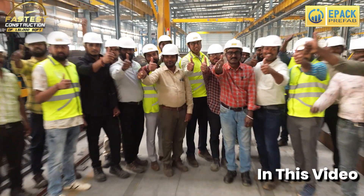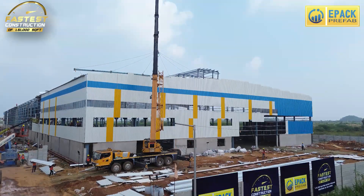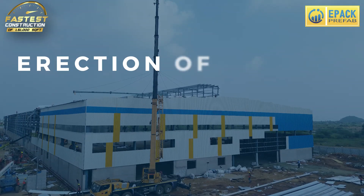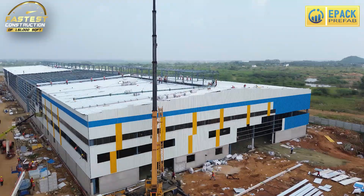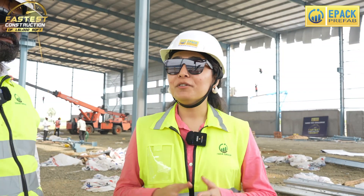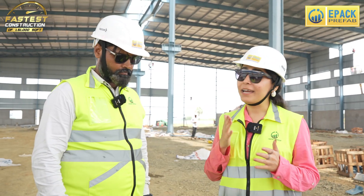Welcome to Day 5 of E-PAC PreFab Pre-Engineered factory building site. Today, as you can see, we are going to make a world record about the building — and that's also in 1500 hours. Let's get into the updates and details of roofing, wall cladding, and what updates on erection.